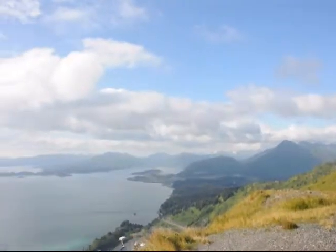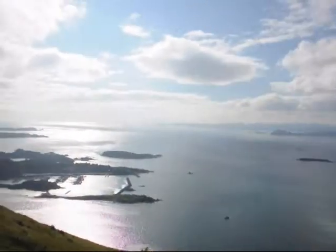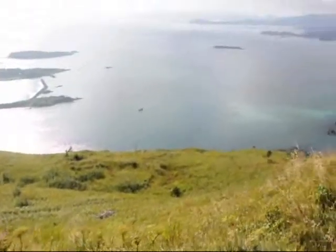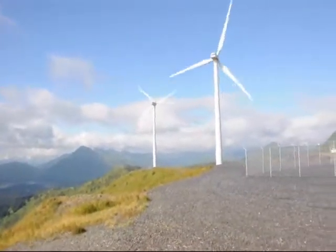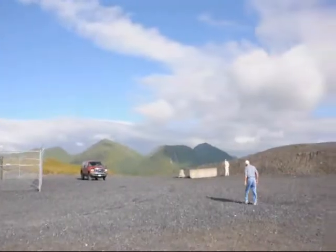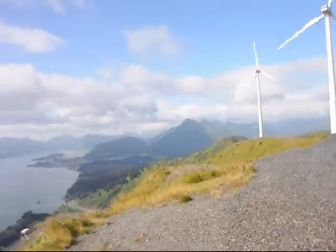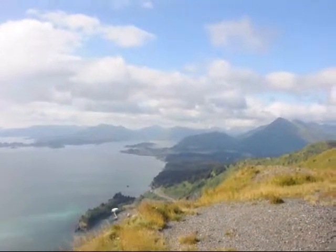This is a view looking down on the harbor of Kodiak. Could you imagine going down that on a sled? It's quite a ways down there, and that's back into the interior of Kodiak Island. And that's the Coast Guard base — it's the largest Coast Guard base in the United States.